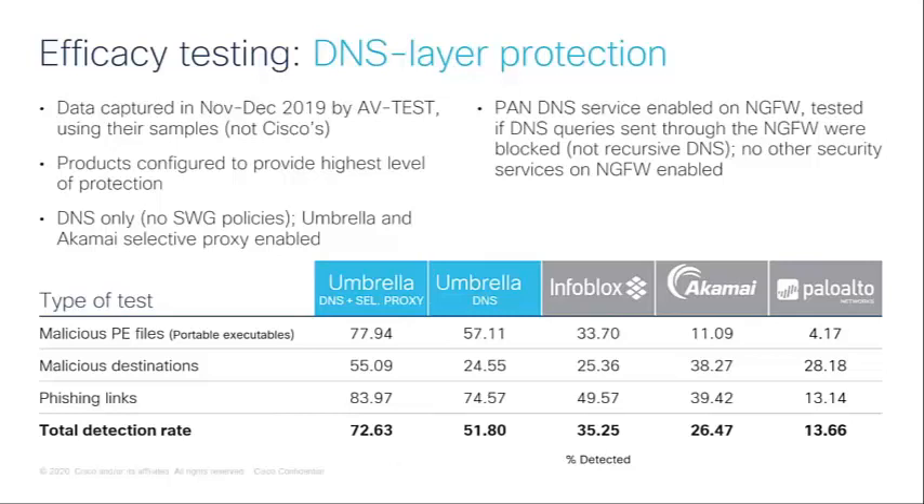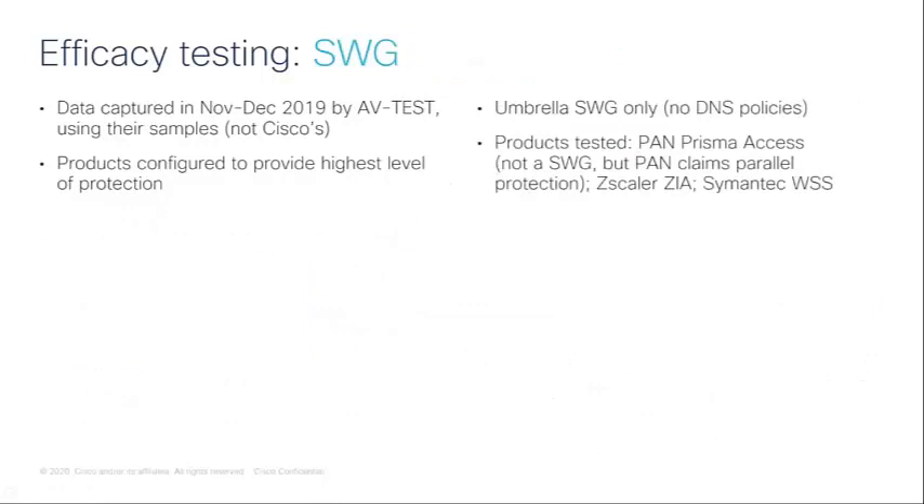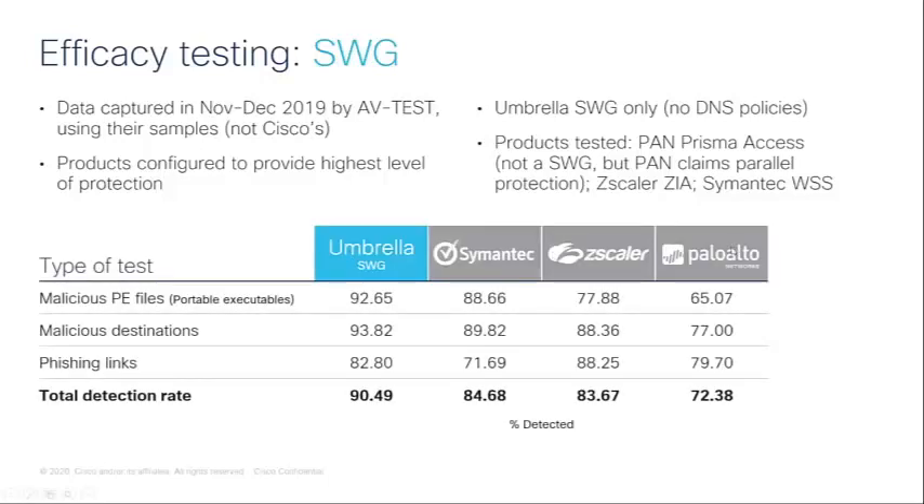Now for the SWG testing: all tests were done at the same time in November and December, and all products were configured to provide the highest level of protection. The vendors tested included Umbrella's full web proxy, the Symantec Web Security Service (cloud-delivered), Zscaler's Internet Access, and Palo Alto's Prisma Access — a cloud-based next-gen firewall that, while not an SWG or proxy, offers protection very comparable to what is delivered in an SWG.